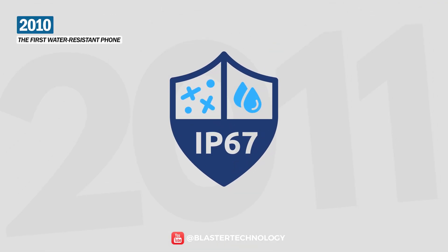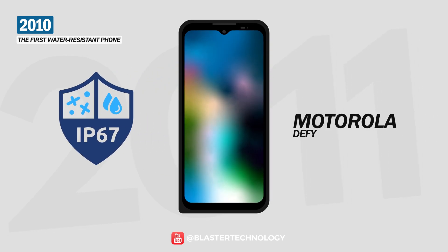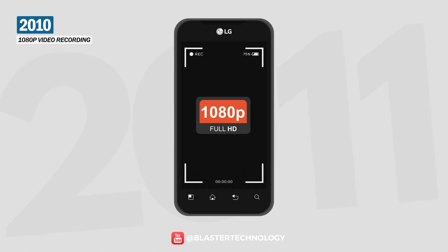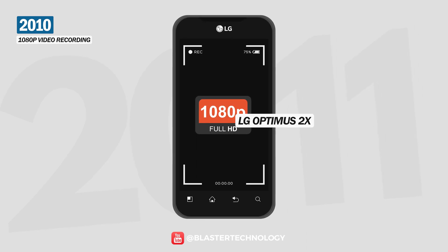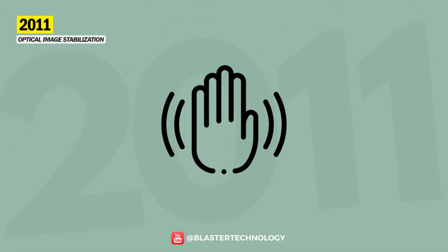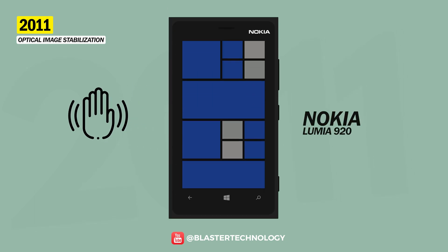At the same time, the water-resistant feature was introduced for the first time on a smartphone. The Motorola DEFY was launched with an IP67 rating for water and dust resistance. Also in 2010, the 1080p video recording function was introduced on the LG Optimus 2X. In 2011, Nokia introduced the optical image stabilization function for the first time on a phone — the Nokia Lumia 920, which also came with wireless inductive charging.